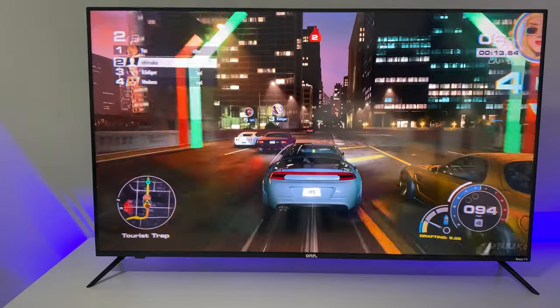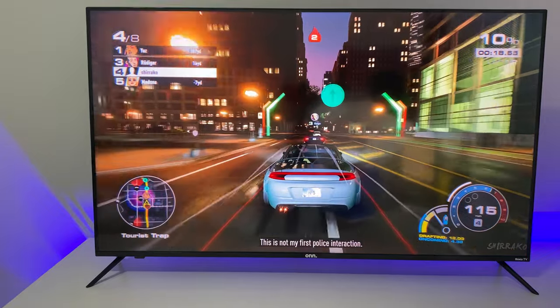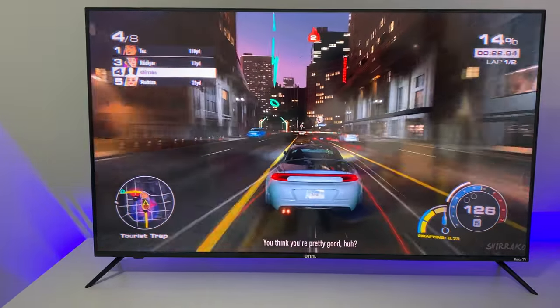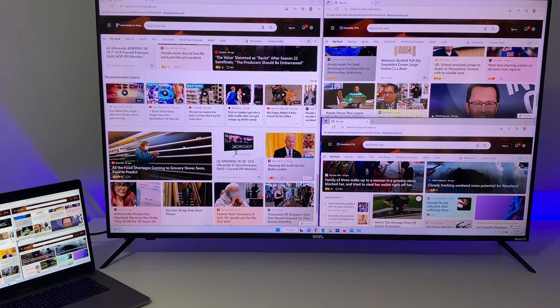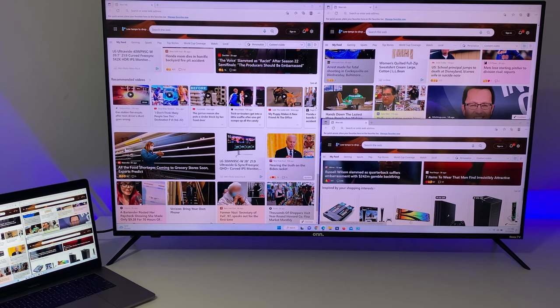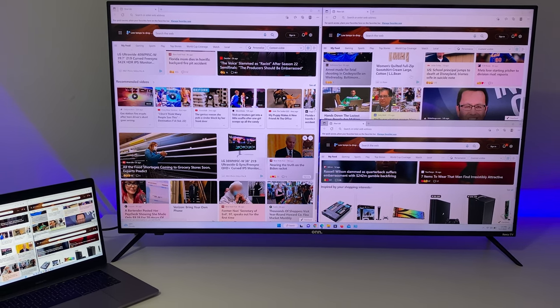Moving on to gaming — you can set the panel to game mode, which enables fast response time and variable refresh rate with low latency mode. Games look really good with fast-moving objects. You can also use this TV as a 4K PC monitor. The chroma looks really sharp, texts are crystal clear, and you need to set the TV to game mode to use it as a PC monitor. There is really low input lag, so you can move objects around without any problem.